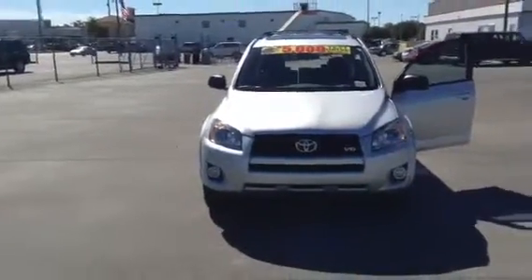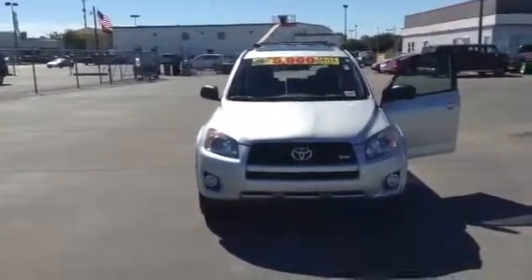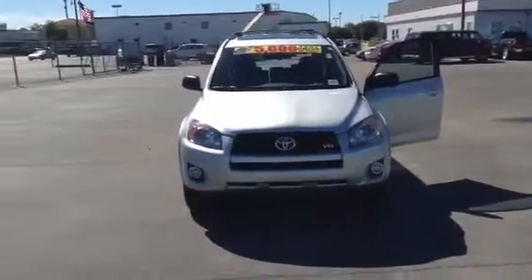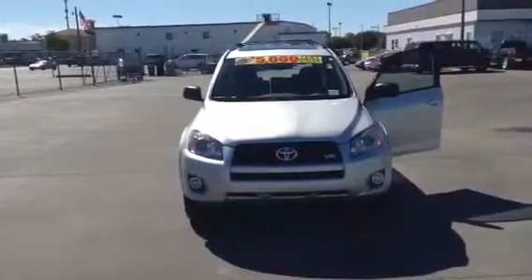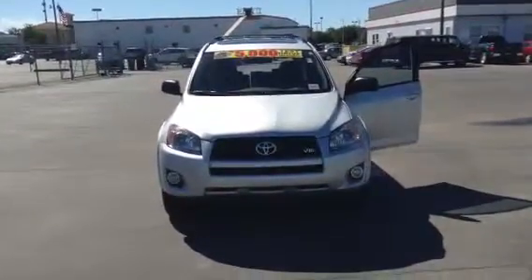You can see this vehicle at 4808 University Drive, Huntsville, Alabama, or you can go to our website, BillPennyToyota.com, or you can call me directly, Tim Graves. Phone number is 256-468-9226. Have a great day!